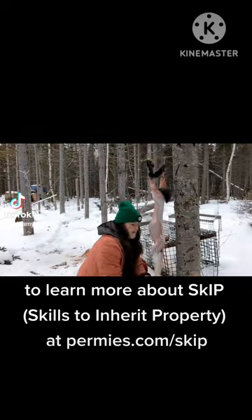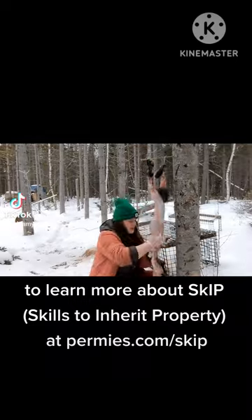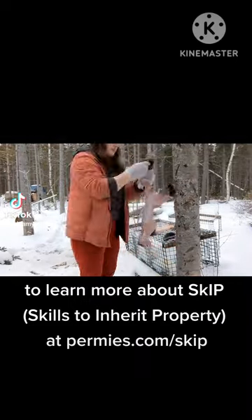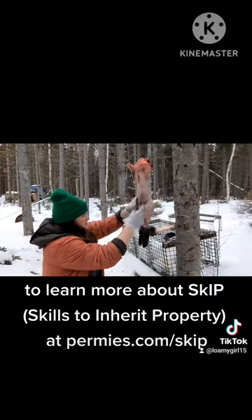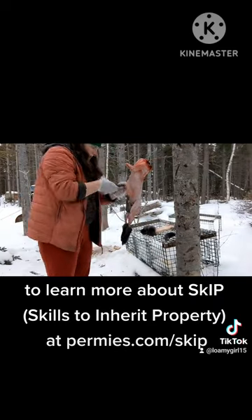I've processed four rabbits so far, and this was by far my worst. I did a really bad job and it took a really long time. My pelt got a little mangled in more ways than I would have liked. I just kind of forgot what I was doing. I wasn't wearing my glasses.